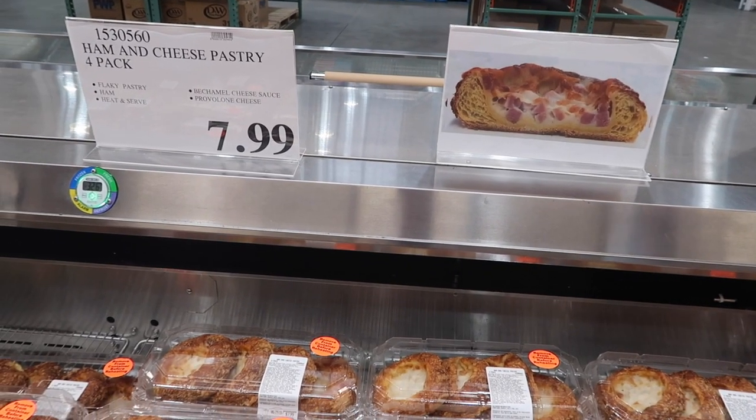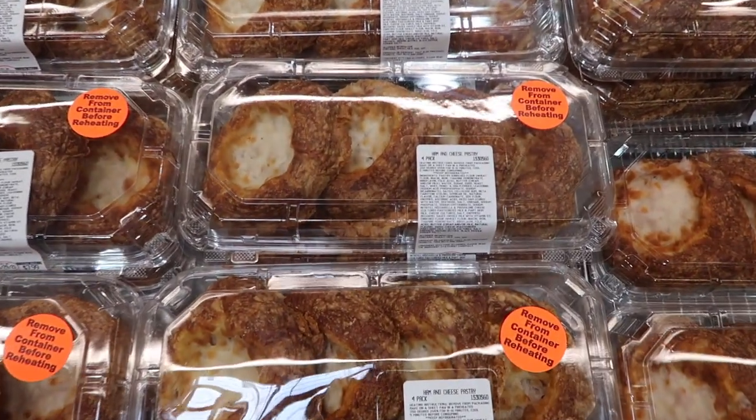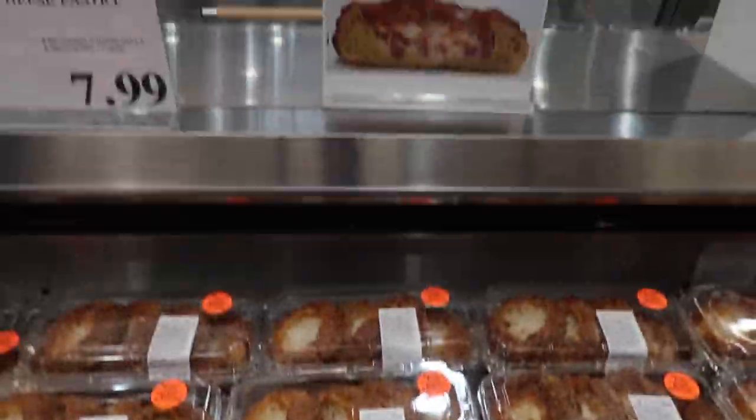This is something I have not seen before — ham and cheese pastry four-pack for $8. I guess that would be like a breakfast treat.